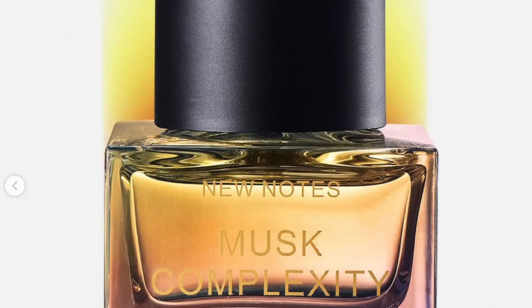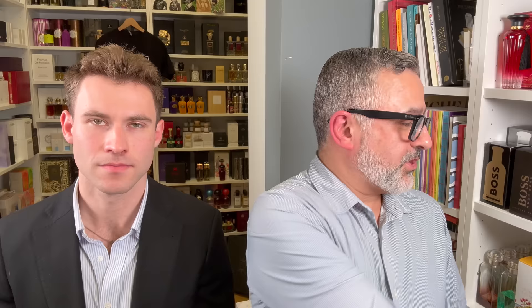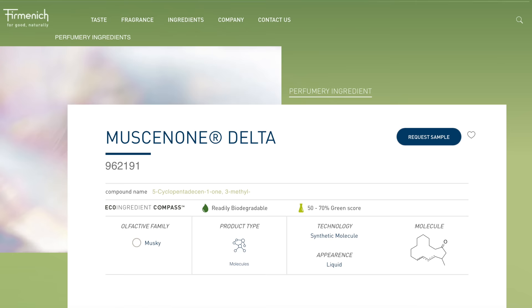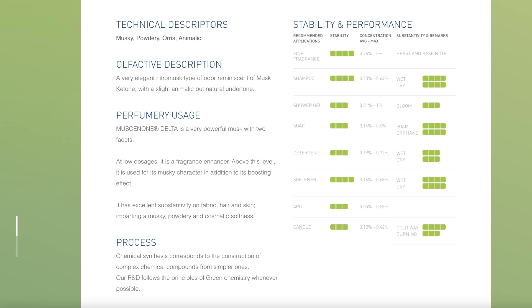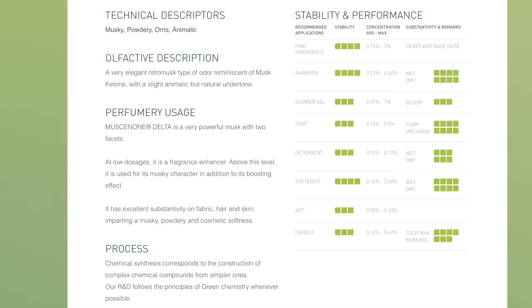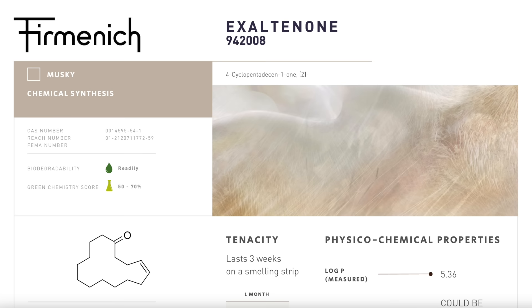This one has notes of cinnamon peel, lemons, spicy ginger, Demerara sugar, rum accord, bergamot, petitgrain, red fruits, guaiac wood, musk, muscanone, exaltone, fixalide, civitone, sandalwood, patchouli, chocolate flower, jasmine, labdanum, cardamom. Muscanone is a Firmenich note — odor description: musk, animalic, a very elegant nitro musk type of odor reminiscent of musk ketone with a slight animalic but natural undertone. Muscanone is a very powerful musk; at low dosages it is a fragrance enhancer, and it has excellent substantivity on fabric, hair, and skin, imparting a musky powdery cosmetic softness.